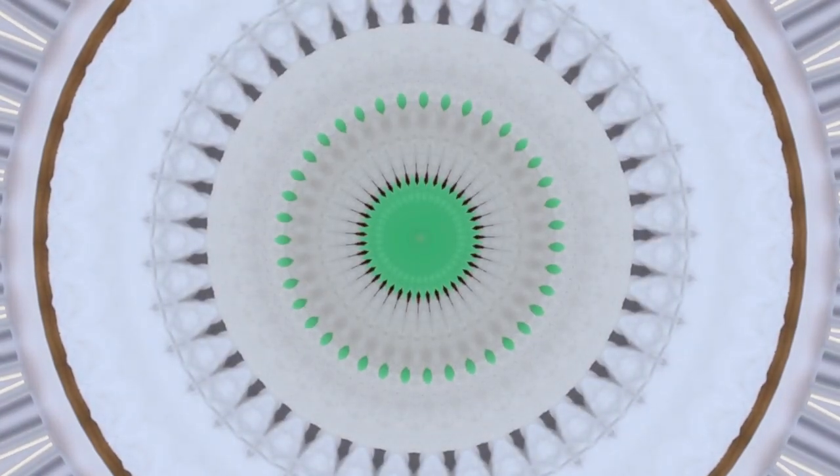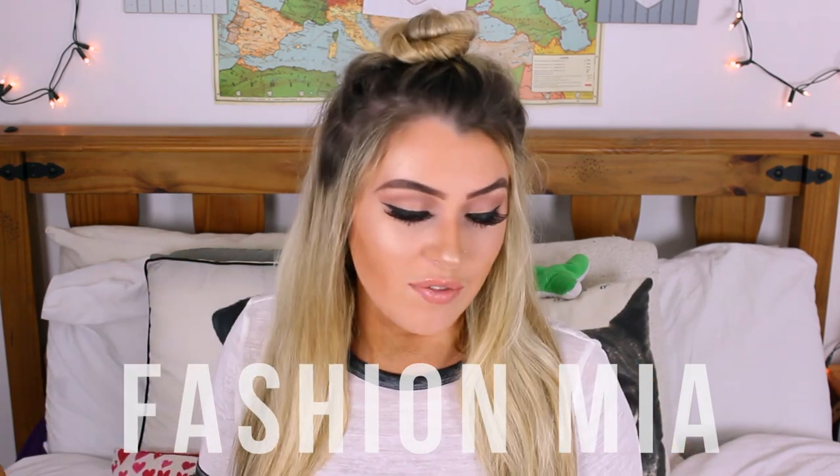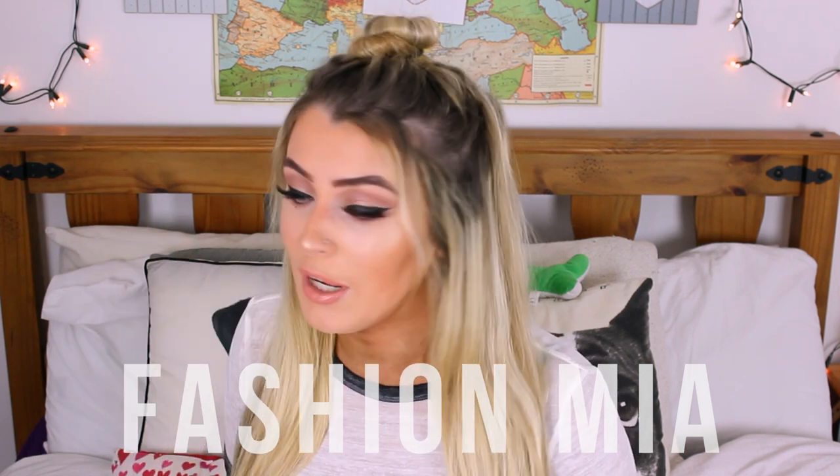Hi! Today's video is going to be a haul video. The items I'm hauling are all from Fashion Mia — links are down below, and if you like any of these items they will also be linked down below, so be sure to check them out.